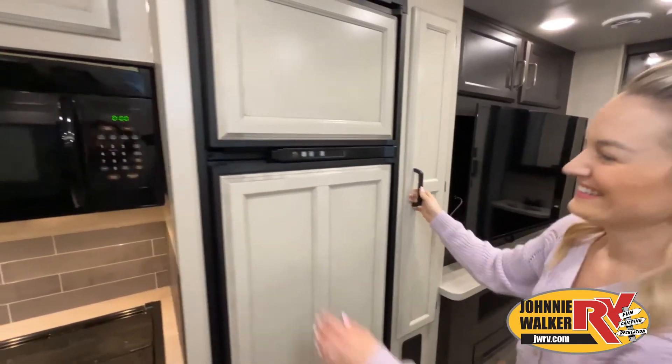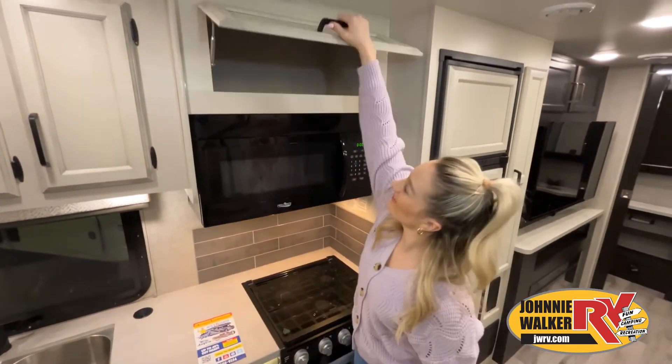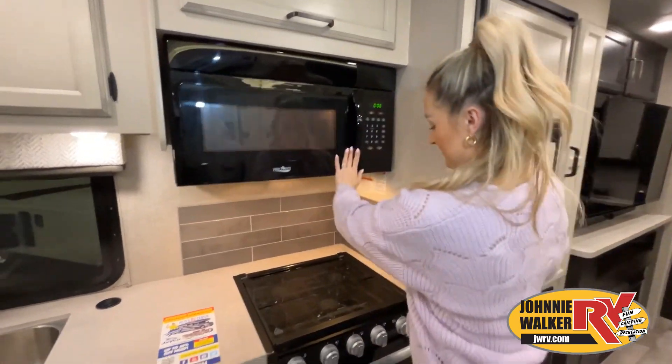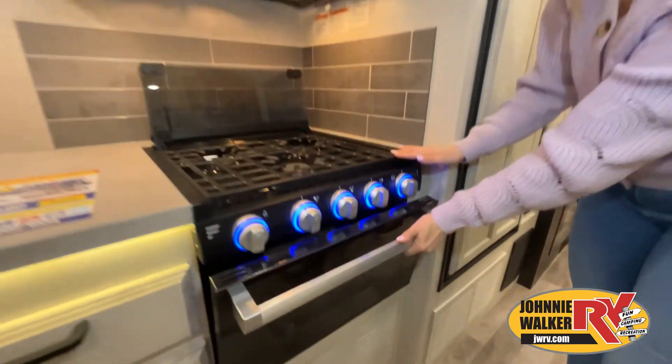Now, like a brochure, this video is only a representation of the manufacturer's floor plan. Just like a home, there are many variations of every RV made. Features, options, colors, fabrics and other specifications may be different from one RV to the next.